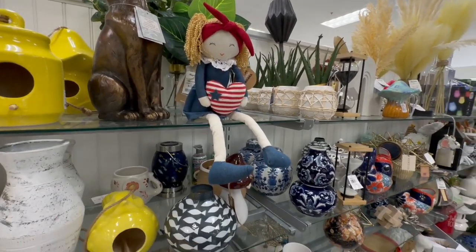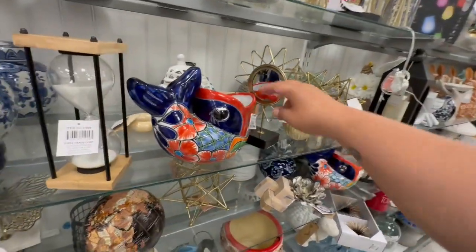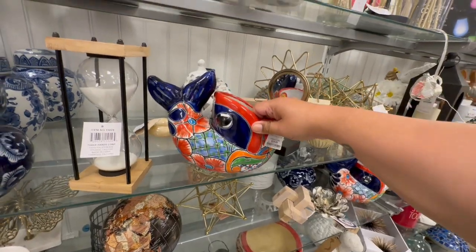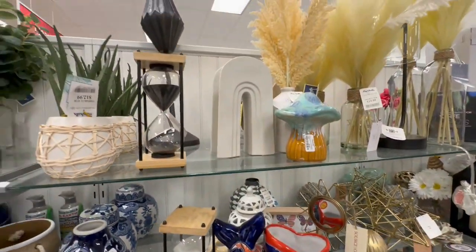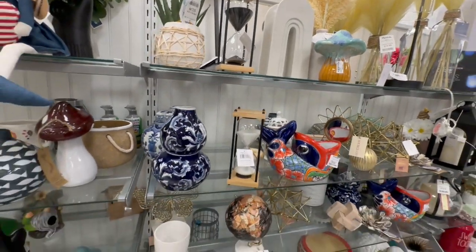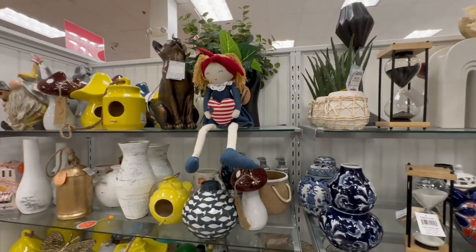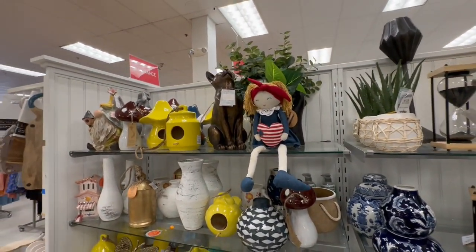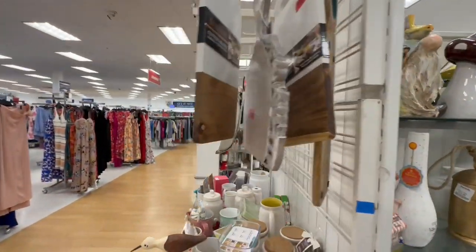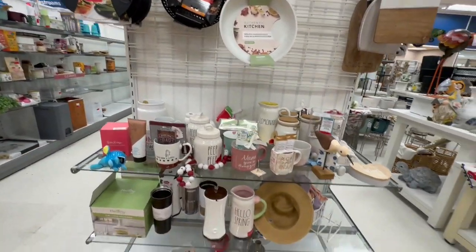Look at this gorgeous fish! I thought it was chipped but it's not — $19.99. Lots of beautiful home decor here at Marshall's. If you're looking to redo your place, definitely check them out — they always have different stuff you don't normally see in other stores. That's what I like about coming here — even within the same chain, not every store has the exact same thing.